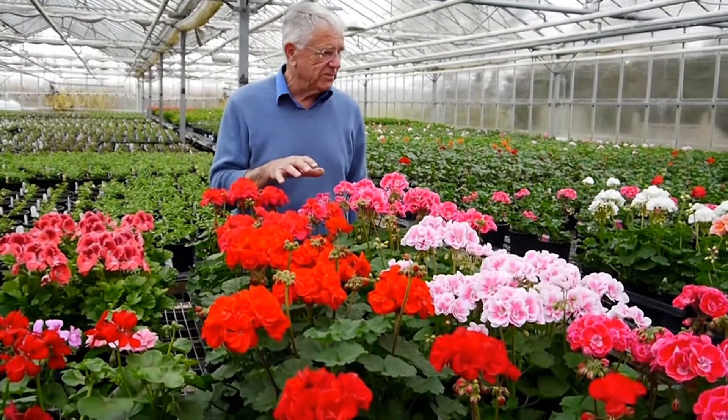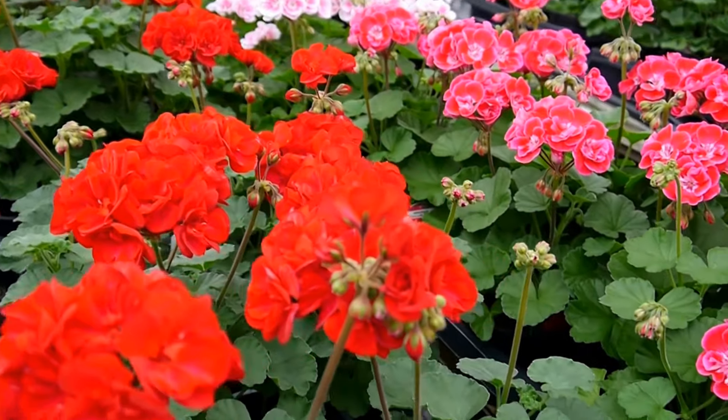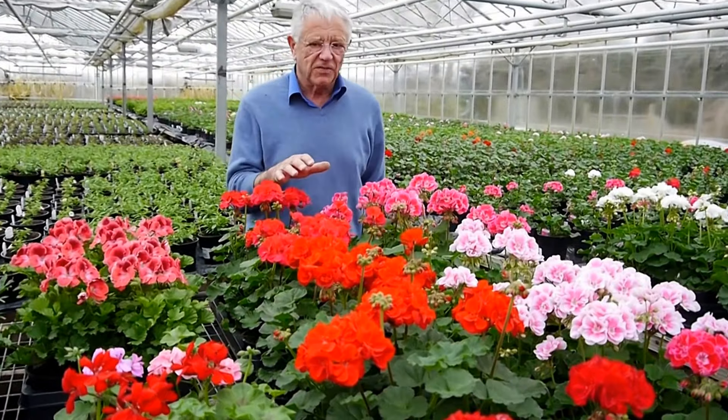Starting off with our geraniums — these are an early batch we've grown this year. This variety is called Moonlight: very compact, dark green leaves, and absolutely beautiful flowers. Look at the colour range you get in these flowers here.